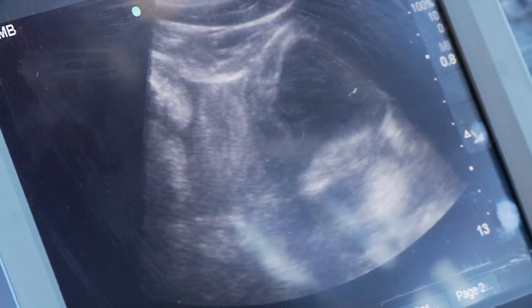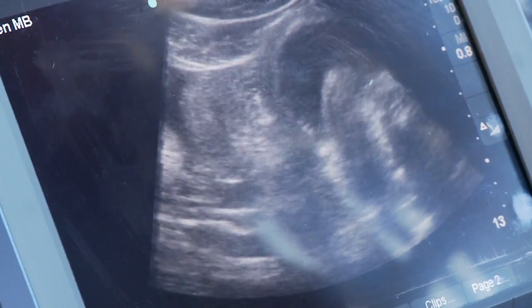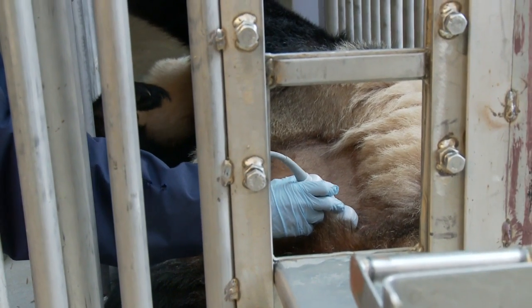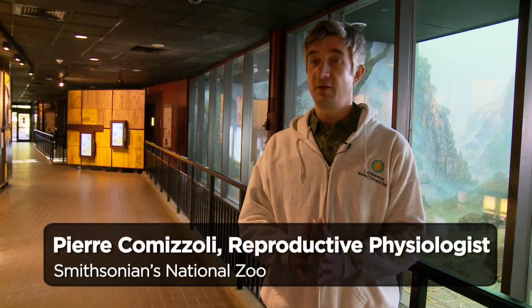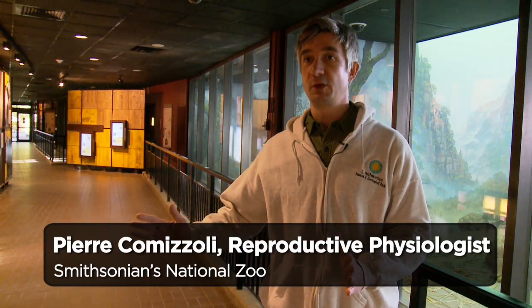So Mei must have her hormone levels tracked so that zoo officials know exactly when she's going to ovulate. And once we know that the egg is ready to be fertilized, we can't wait too much longer.